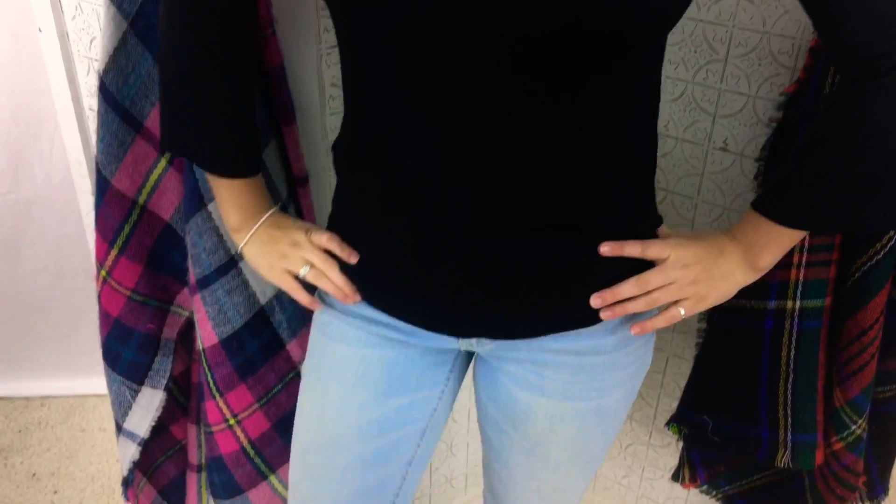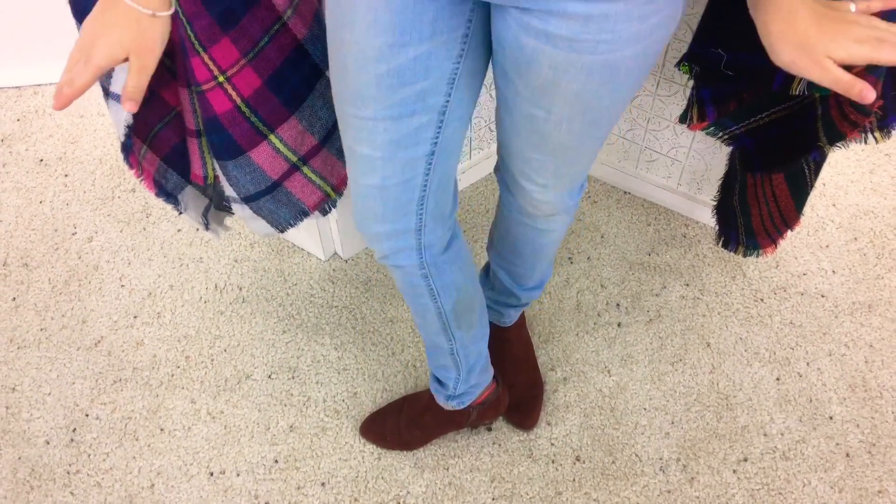This is definitely my all-time favorite outfit. I have a black bell-sleeved shirt on, paired with my light blue jeans and my burnt orange boots.